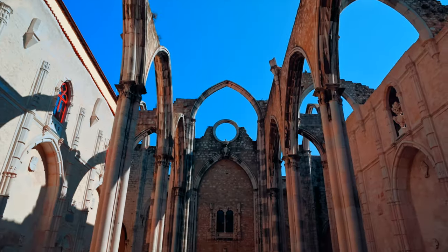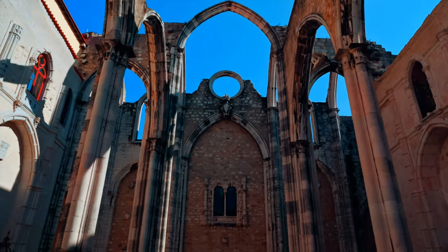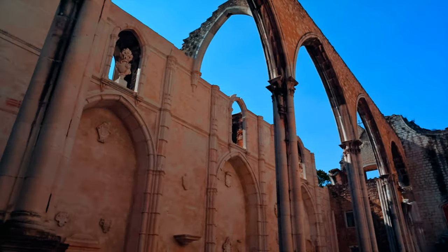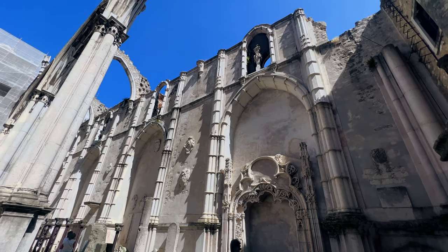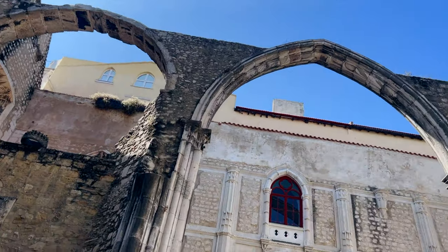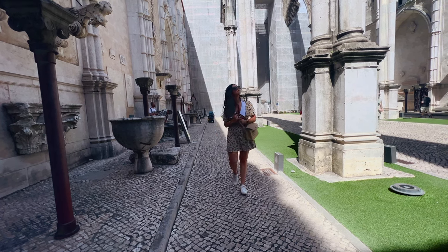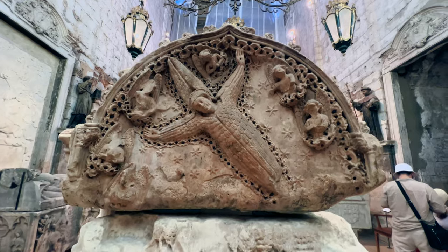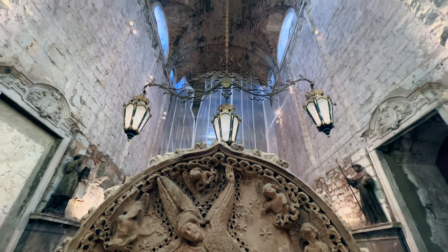The ruined Carmo Convent is one of Lisbon's most hauntingly beautiful sights. It was its greatest medieval building, but stands as a reminder of the devastating earthquake of 1755 that destroyed most of the city. The archaeological museum presents an eclectic collection donated by archaeologists in the 17th century. Among the items on display are the Roman sarcophagus of the Muses, the tombs of King Ferdinand I and Queen Maria Anna of Austria, an Egyptian mummy, and a couple of South American mummies.